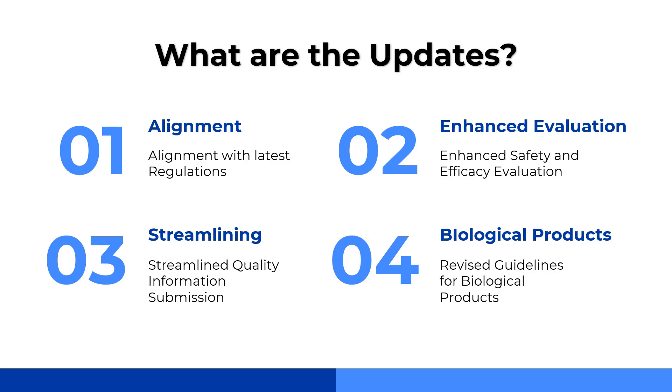When it comes to updates, there are four major updates. First is regarding the alignment of the NDCT rules 2019 to the industry standards. Second, they have enhanced evaluation for safety and efficacy of the new drugs. Following that, they have streamlined the quality information submission system. And finally, they have also revised the guidelines for biological products.